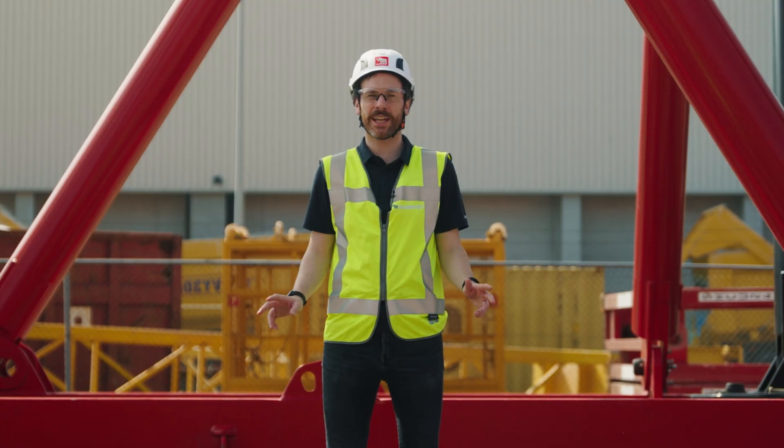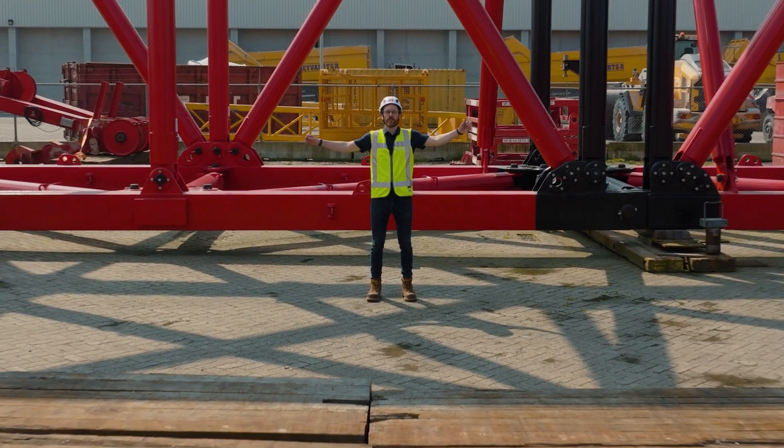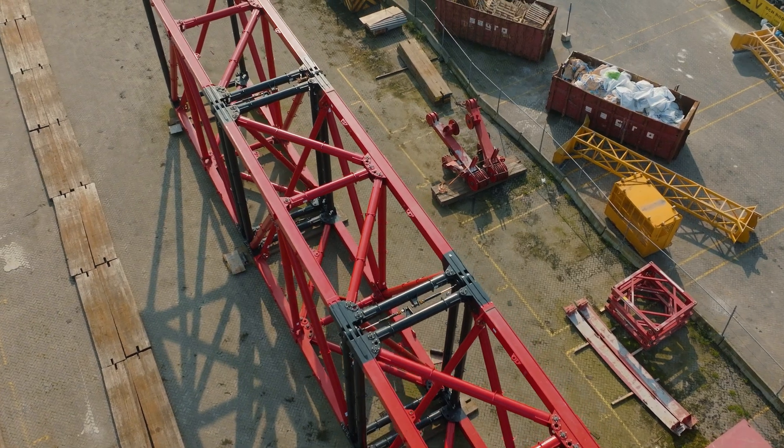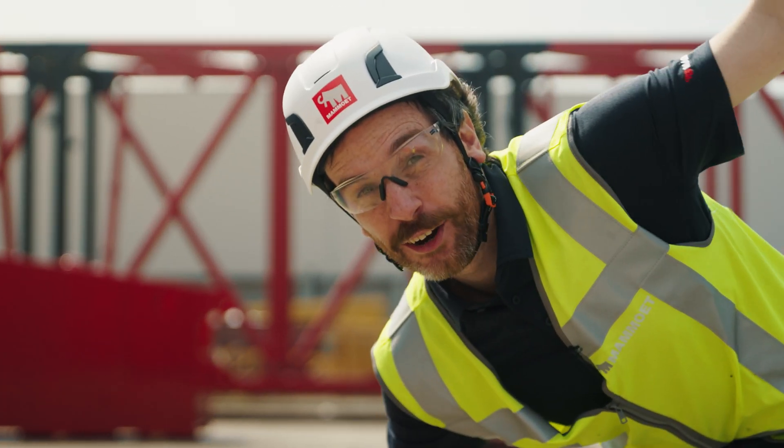Just to give you some sense of scale, this is how big it will be. It's going to be massive! Like, really, really big.